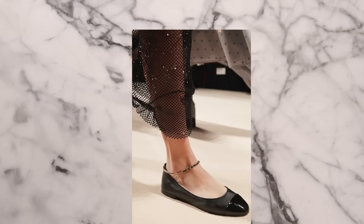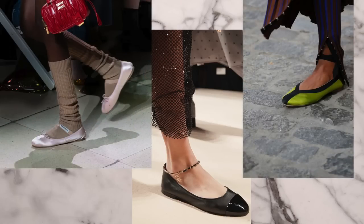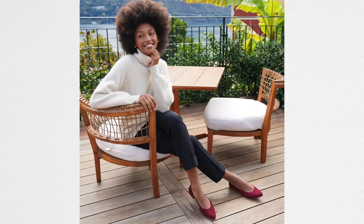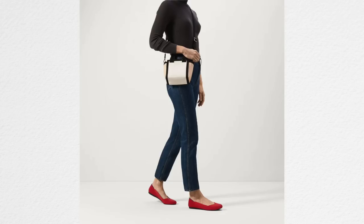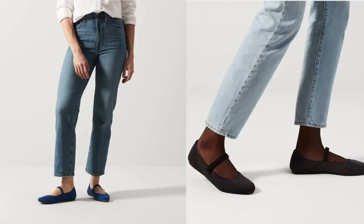Ballet flats were really huge for a long time — think the round toe, black ones, the very Audrey Hepburn kind of style. But now everything has been electrified. Ballet flats are coming back in more textures, with straps, ankle straps, and pointy or almond toes, or even a square toe, more so than the super round toe.